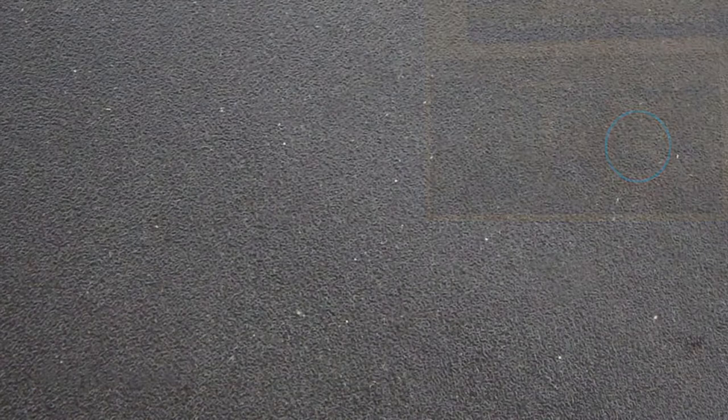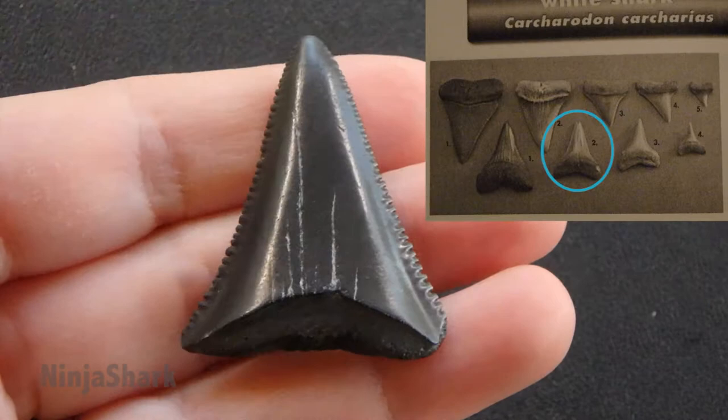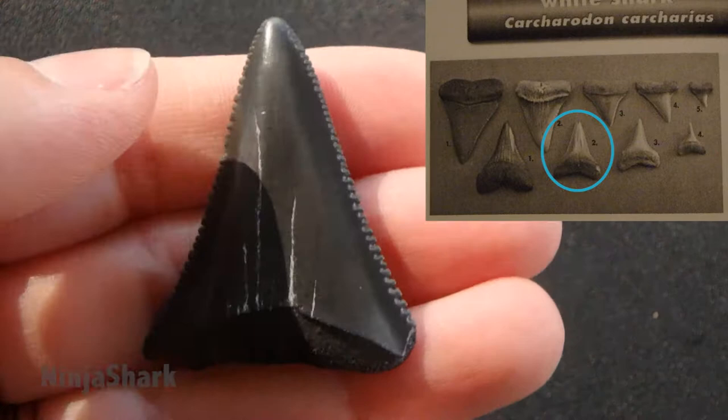Here's another example of a great white shark tooth. This one's root has deteriorated, so there is no root, but it would have been here. No dental band, has serrations.